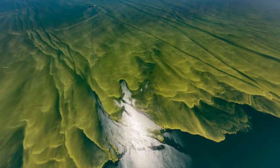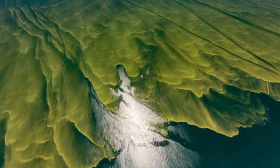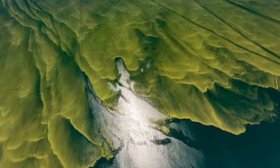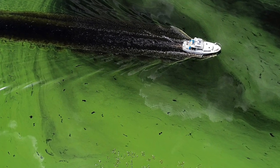Most algal blooms are beneficial, as they are food for many sea animals. Some blooms can be harmful, as when masses of algae die and decompose, they deplete oxygen in the water. Animals may also die or leave the area.